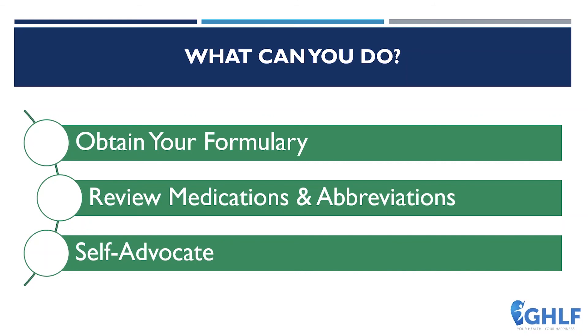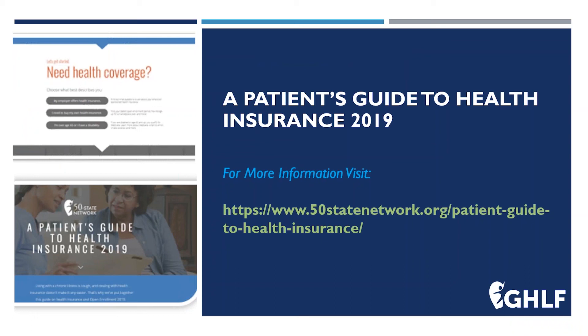Where can we learn more? Visit 50statenetwork.org, which is part of the Global Healthy Living Foundation, to find out more. On the website there is a fantastic tool called the Patient Guide to Health Care, where you can review what we covered today and more — including how to get insurance if you currently don't have it, real-life lessons from patients, and how to avoid things they've experienced. You can also learn more about step therapy and each state's step therapy laws.